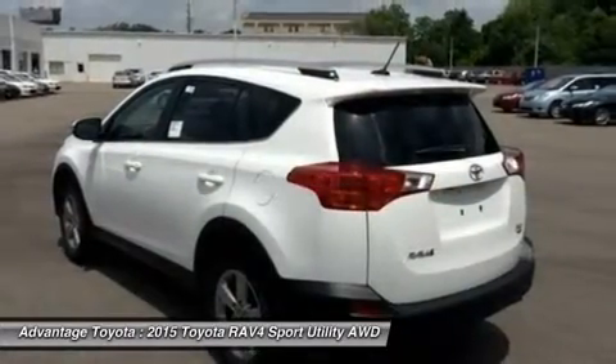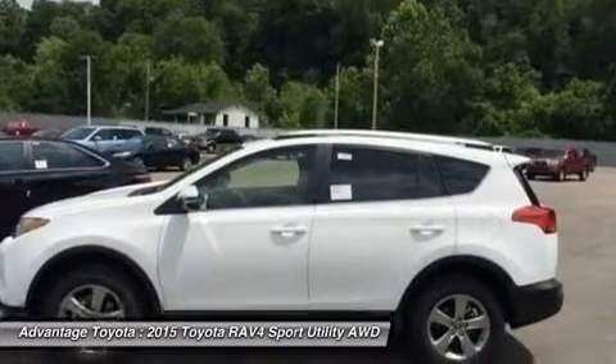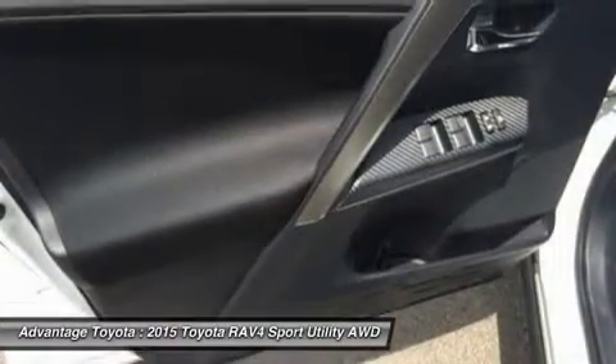With the pull of the handle, passengers can recline the rear seatbacks and enjoy the ride. Even with all the legroom offered by the RAV4's interior, there's still plenty of room for your gear.